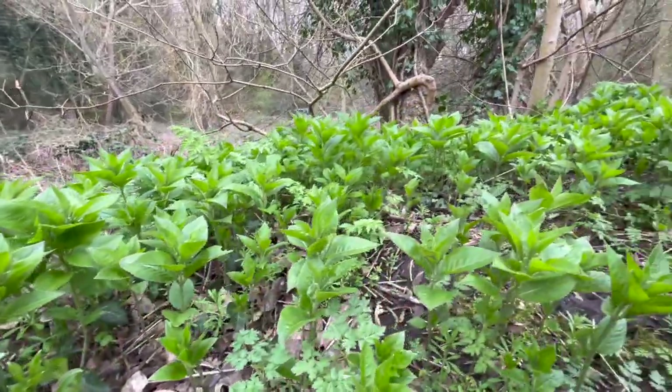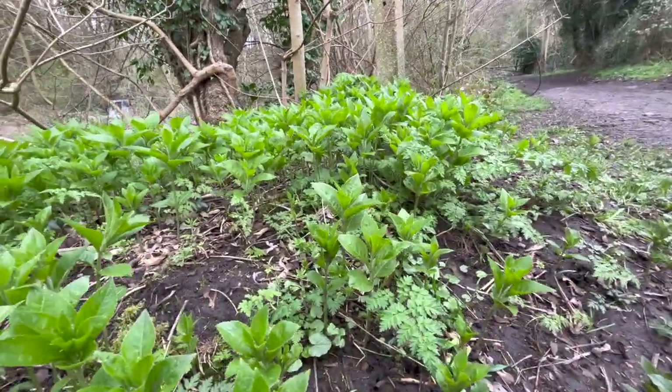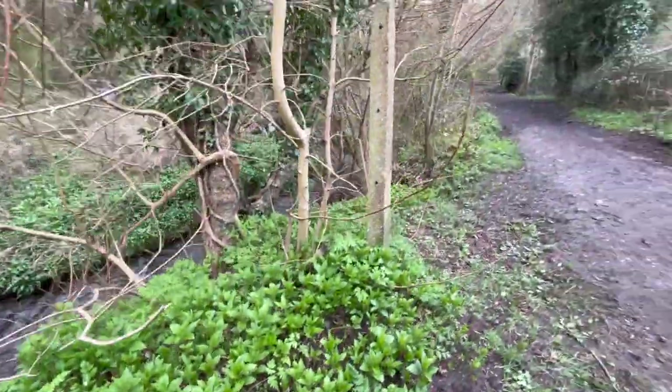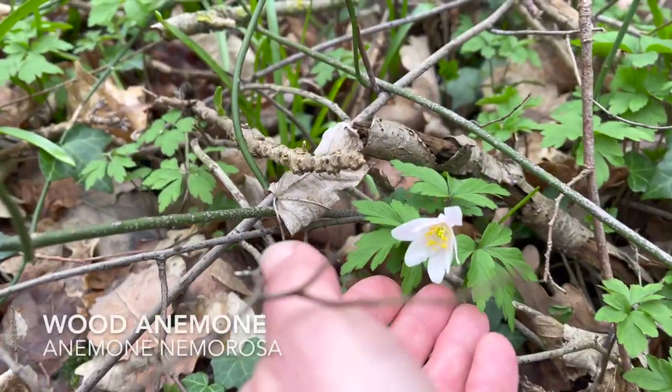There's so much dog's mercury about at the moment. This isn't an edible — it's actually a toxic plant — but it's a very good indicator of ancient woodlands. So find dog's mercury and you're bound to find lots of other lovely treats. I just found a really pretty little plant down here, let me show you.